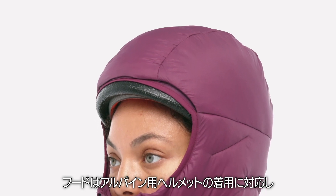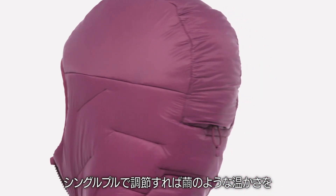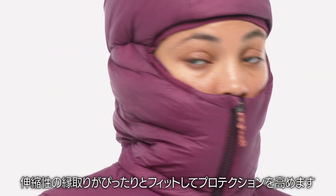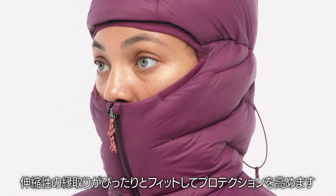The hood accommodates an alpine helmet and adjusts with a single pull for cocoon-like warmth without messing with your peripheral vision. Elasticized binding provides a snug, custom fit for optimal protection.